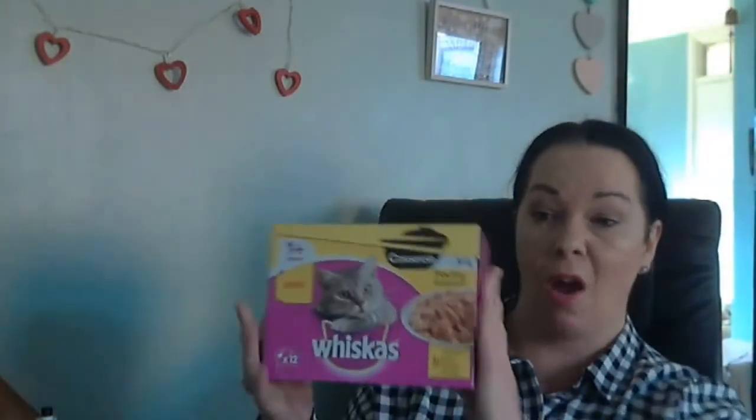The final thing from Poundland cost two pounds. Jasmine needs small cat food, so I got some Whiskers — the casserole poultry selection in jelly, with chicken, duck, poultry, and turkey. I know Miss Jasmine loves this, so she'll be happy, and I'm happy because I saved a pound compared to buying it elsewhere.